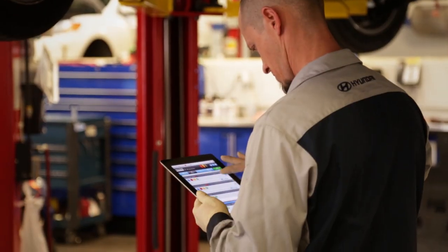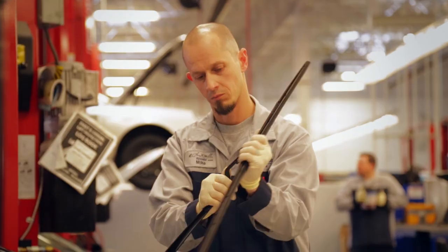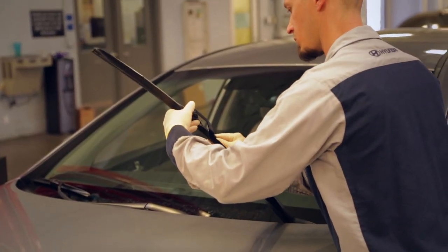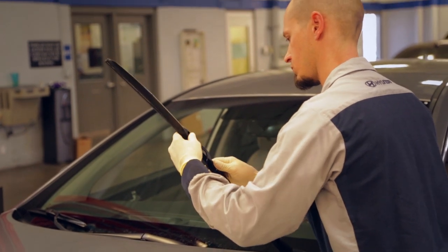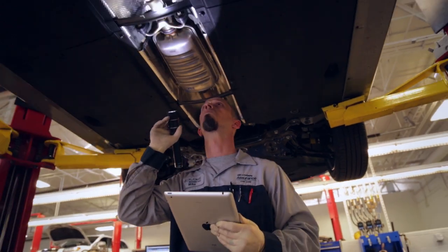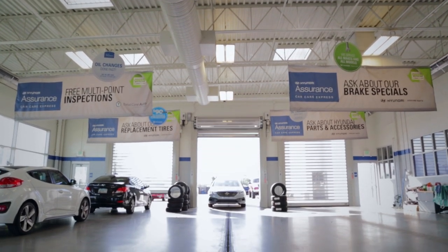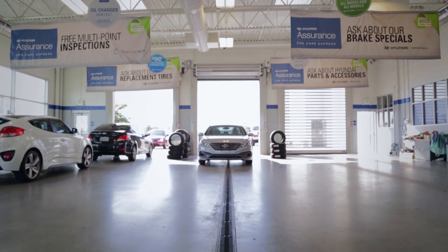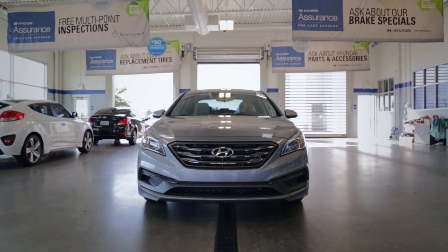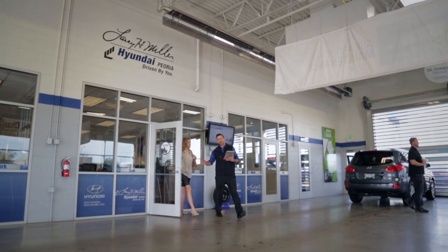The use of an electronic MPI process significantly improves technician performance and workshop efficiency. Technicians can use the system to record completed jobs, giving real-time visibility of job status to the service consultant and customer. With SuperService, the customer pickup process is quick and simple. This is the key to increased customer satisfaction. The dealership greeting board shows the completed status for the customer's vehicle before the customer walks into the reception area.